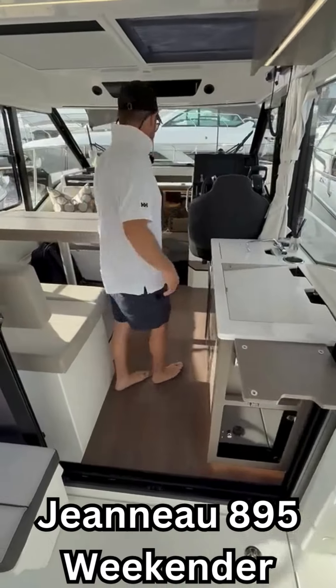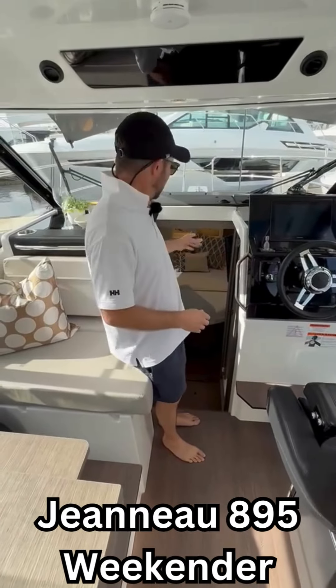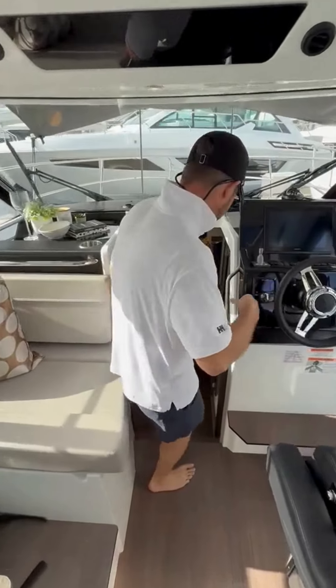One of the biggest differences between the 895 Weekender and the Sport is going to be the forward berth. In this boat, we do have a pedestal bed so you have walk-around sides on each side, which makes it a little bit more comfortable.